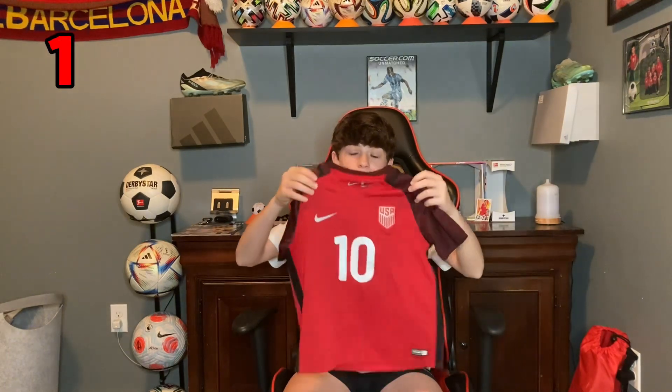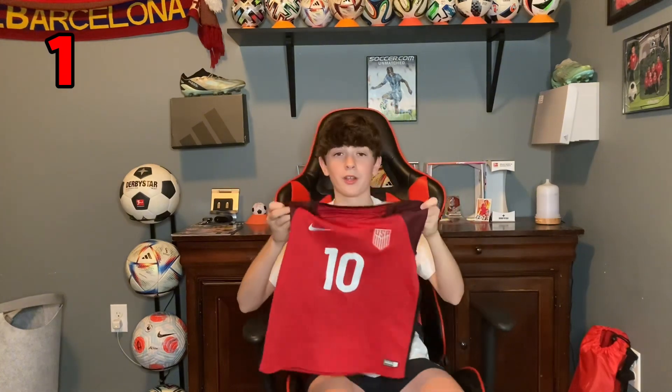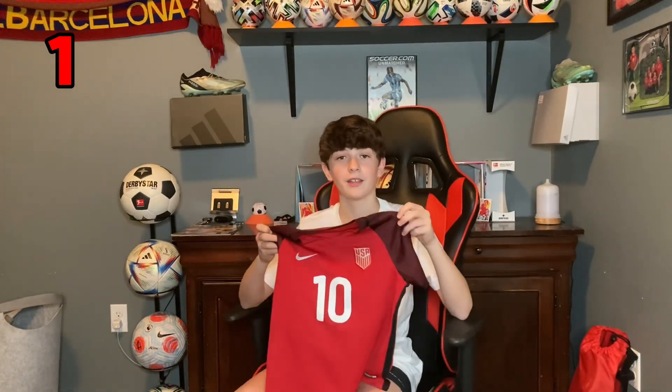Here's the first one and it is a USA jersey with Christian Pulisic on the back. I'm pretty sure this was their away jersey from 2017.